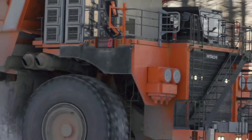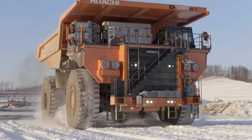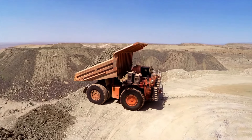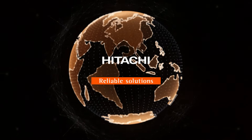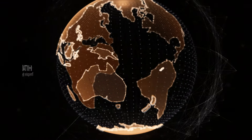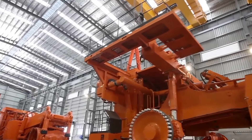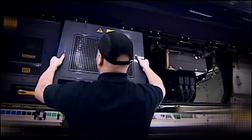At Hitachi, we are pioneers in providing advanced products and solutions to customers in a range of industries. Our global reputation has been built over 100 years of continual innovation. Combining the strengths of the Global Hitachi Group, we continue to deliver world-class mining products. Our technical development work is targeted at improving relationships between people and their work, providing our customers with the technology, products and services that generate new value.